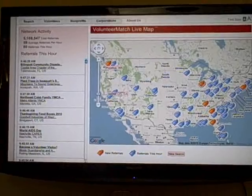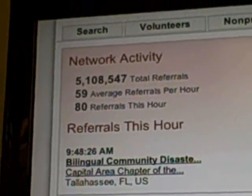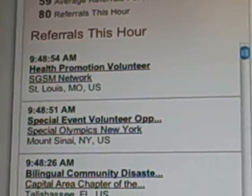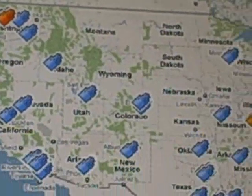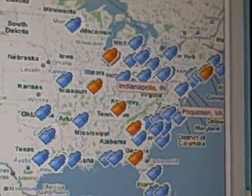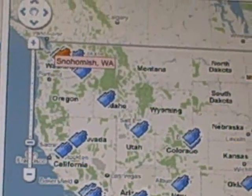You can see here the total number of volunteer referrals, which just recently reached the exciting milestone of 5 million, as well as the average referrals per hour and the number recorded in the past hour. Here are some of the exciting opportunities people are signing up for on the site, and you can see the little hands popping up all over the country illustrating the amazing volunteer work going on to solve the world's problems.